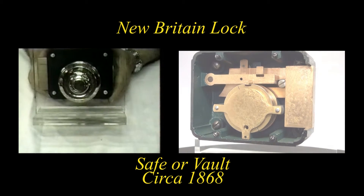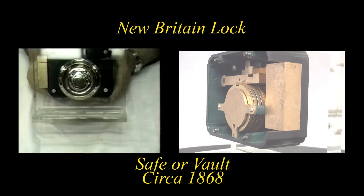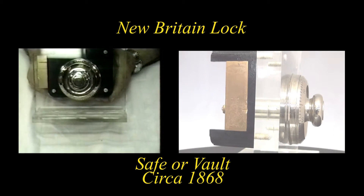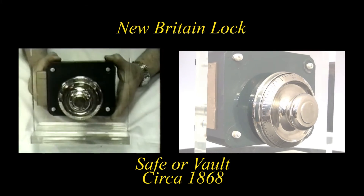The indicative feature of the case of the New Britain bank lock company was these unusual corners on each edge of the case.